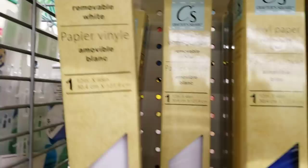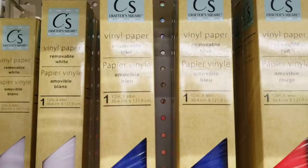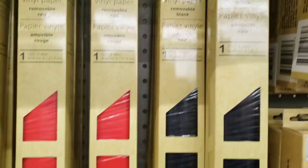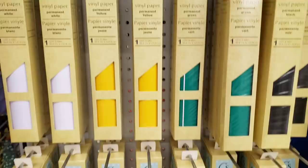Here we go, you guys. Crafter Square vinyl paper — removable white, 12 inch by 48 inch. For a dollar. They also have it in blue, red, and black. And this one is the permanent paper, same length and everything. They had it in black, green, yellow, and white.